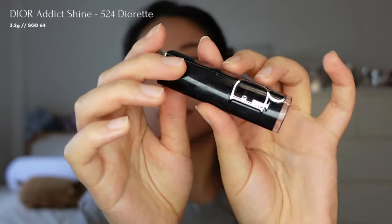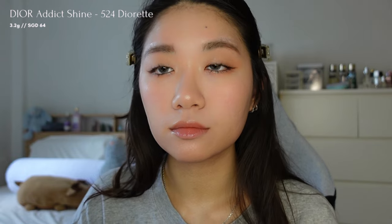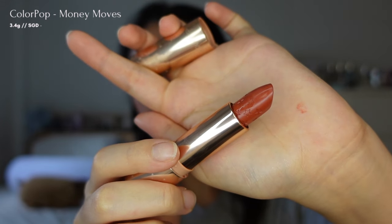To complete the look, I'm applying a peachy red lipstick from the Dior Addict Collection in the shade 524 all over my lips. Then I'll add a darker coral colour from Colourpop in the shade Money Moves to the inner part of my lips for dimension.